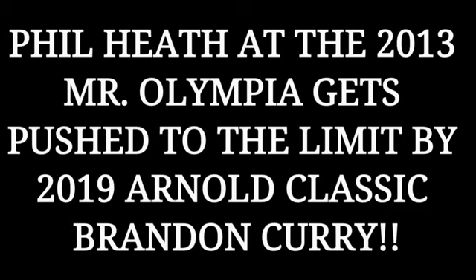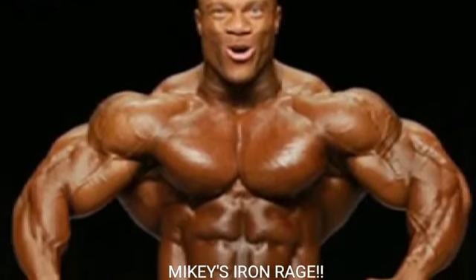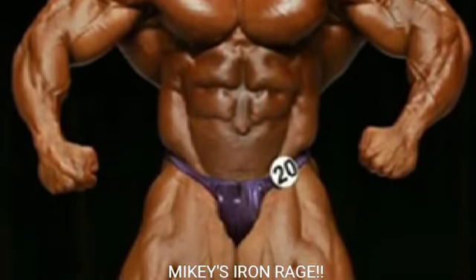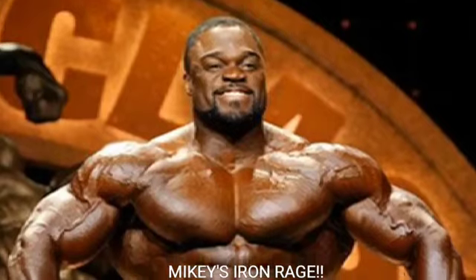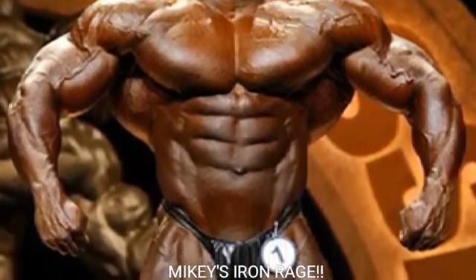Alright guys, Mikey here for Mikey's Iron Rage. I got another banger of a video for you today — it's actually one of my favorite comparison videos. I did this comparison on my old channel Mikey Strength and Fitness, but it was such a good and close comparison that we're doing it again.